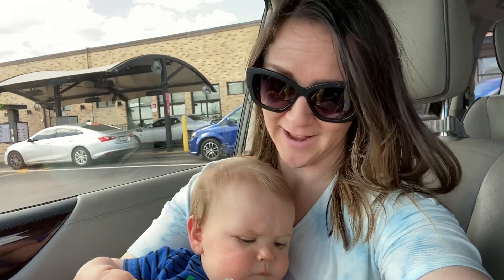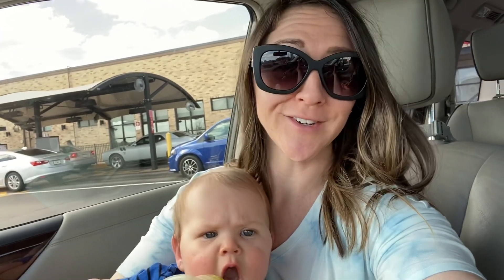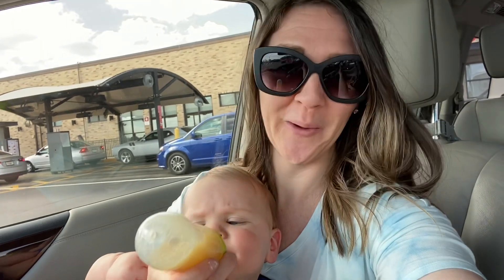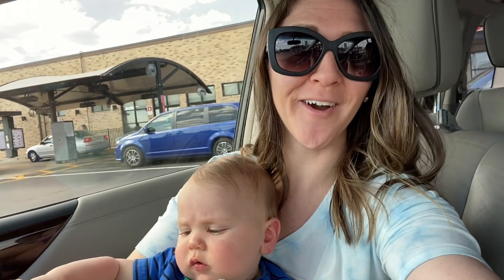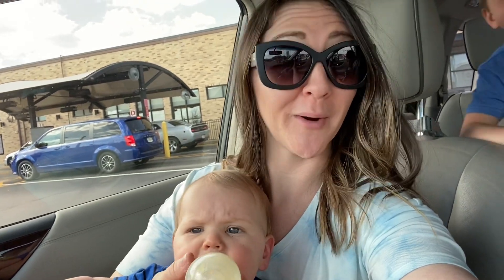Our Azure Standard Order has gotten delayed. The truck will not be here now until later tonight. So I'm feeding the kids in the car. We're getting some Chick-fil-A and we're just going to kill some time until we can pick up our order.